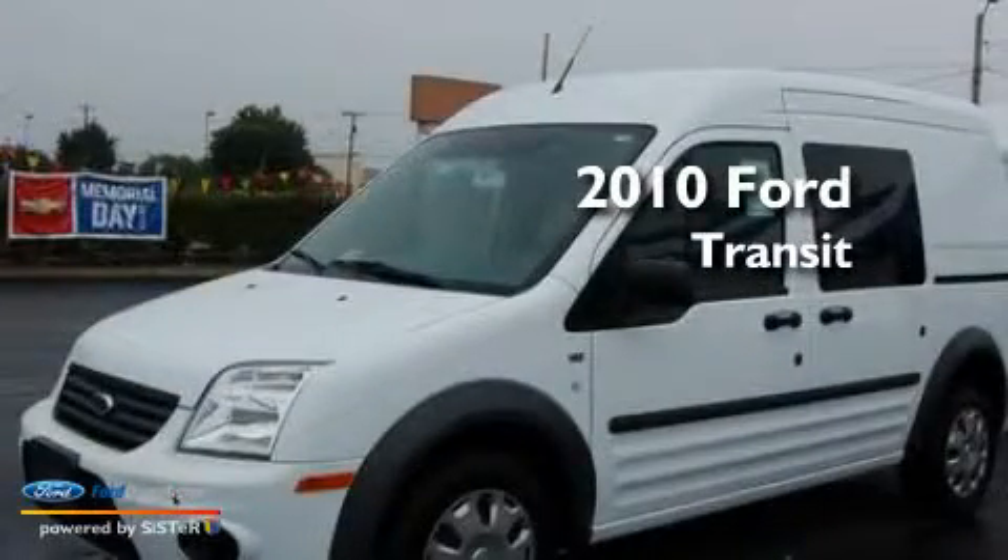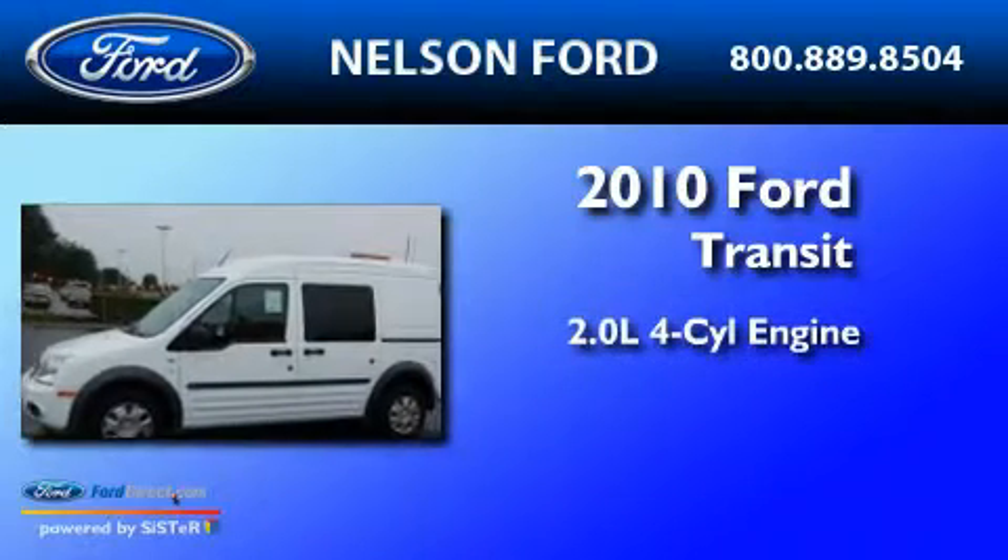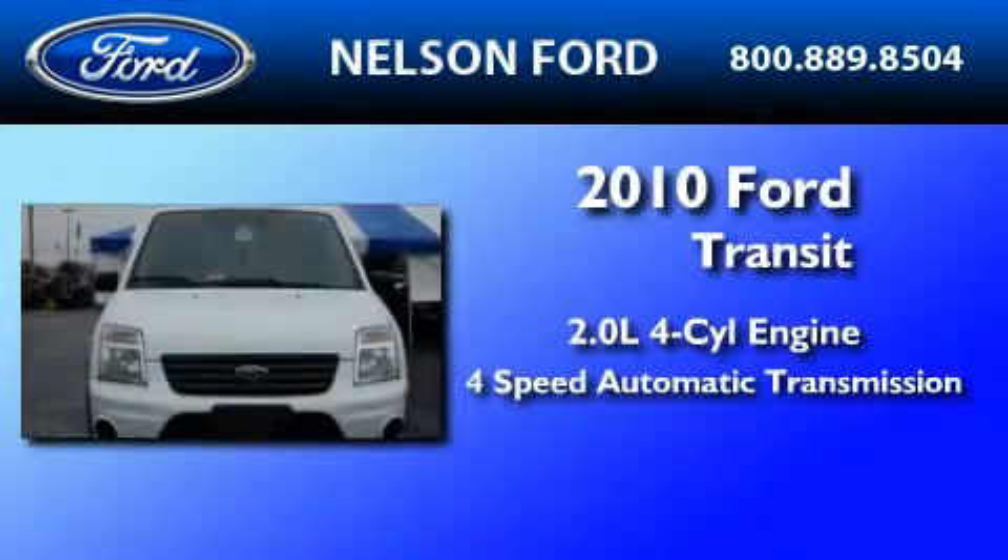This is a brand-new 2010 Ford Transit Connect. It has a 2.0-liter four-cylinder engine and a four-speed automatic transmission.